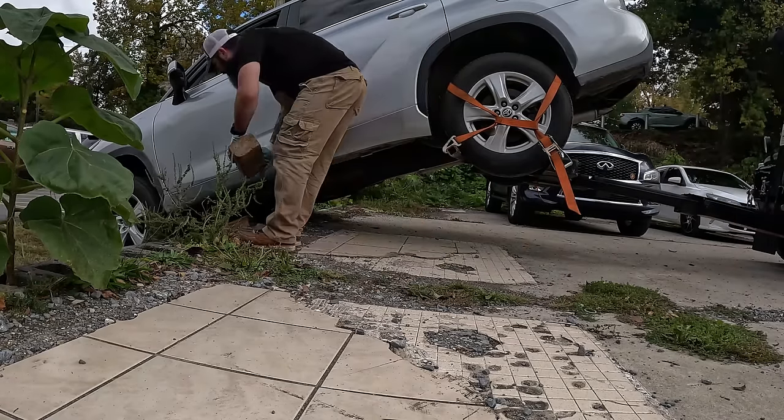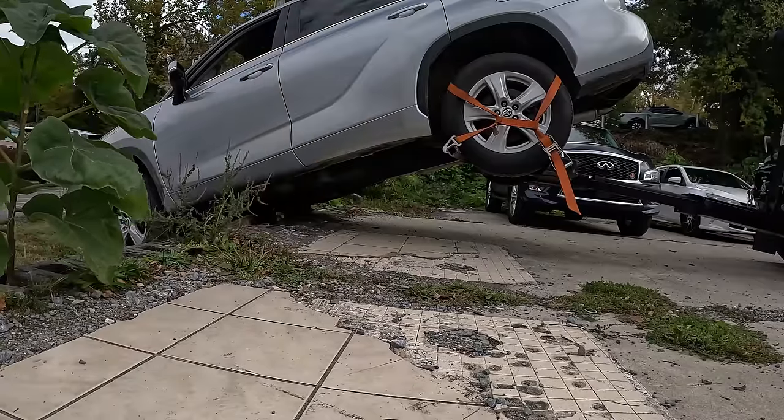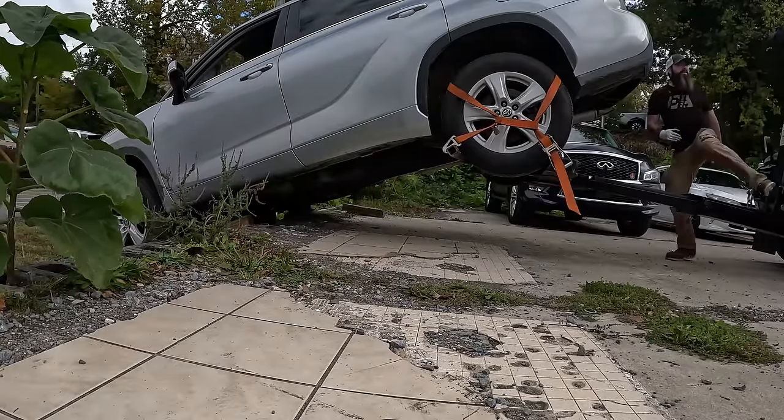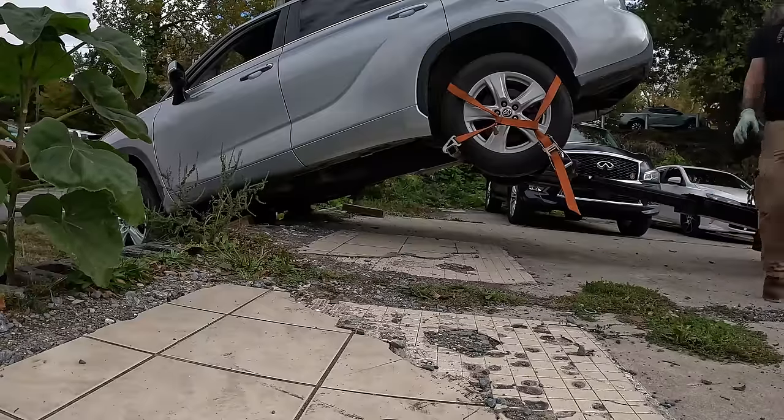If we can get it to climb, that would be great. There's not much I can do with that one. Okay - the keys, do you have the keys? They're in it? Okay.